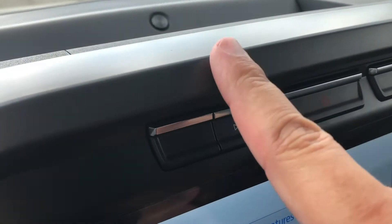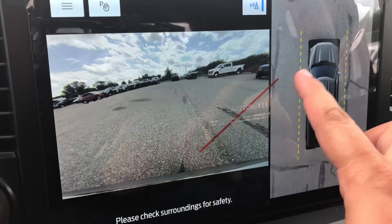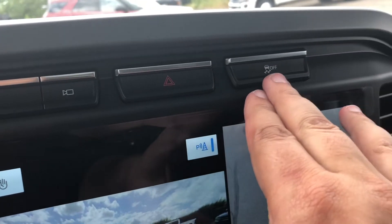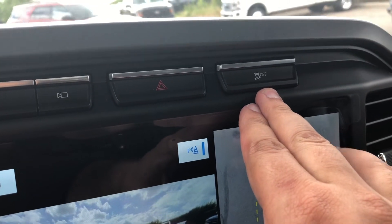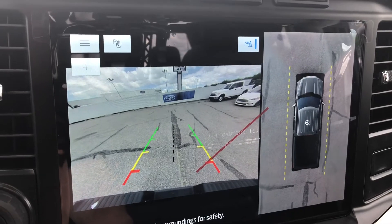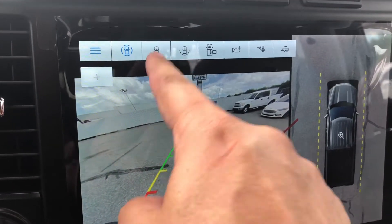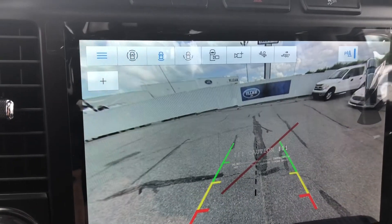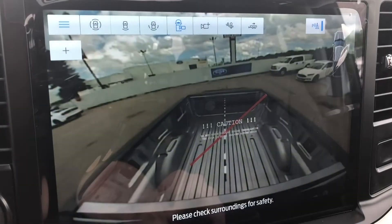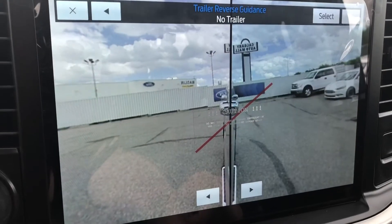Up top we do have the button for your camera which displays the forward camera as well as the 360 degree camera. You also have your button for your hazard lights as well as your anti-skid off button. Shifting into reverse will display the rear view camera and you can change the view to full screen, split view, cargo view, trailer hitch, as well as trailer split view.